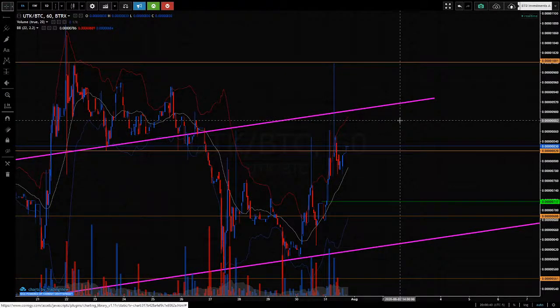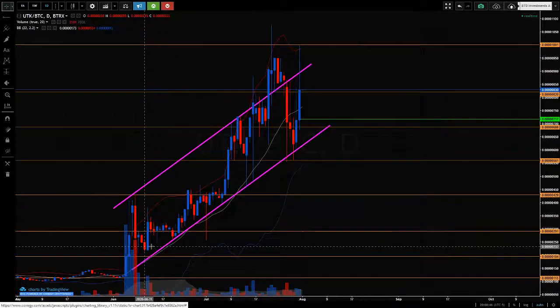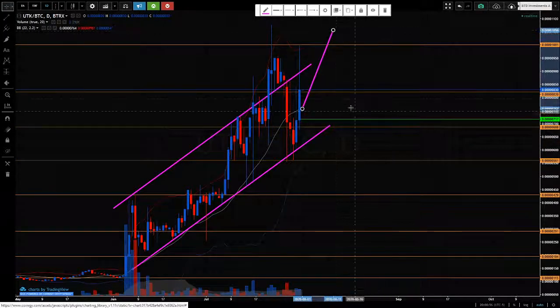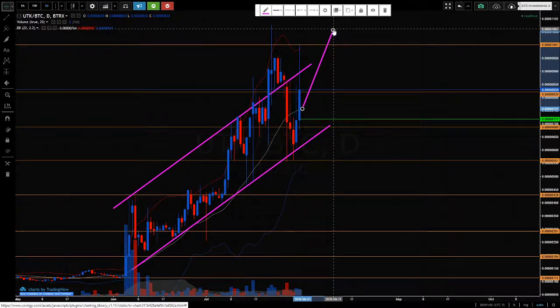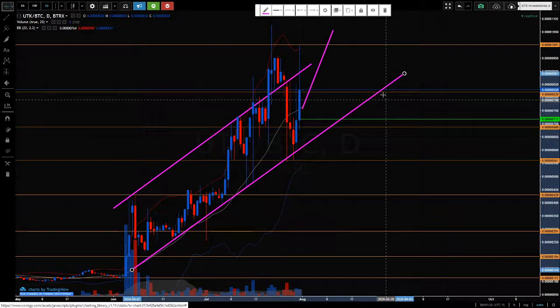What I'm basing that on is that this is still very much in an uptrend, so my long-term bias is up. Only if we got substantial weakness there and it started to come back inside — even if it did that, I wouldn't really be worried about this until it pushed outside of this trend line, retested and started pushing down again. That would be where I would be looking to get out of this.